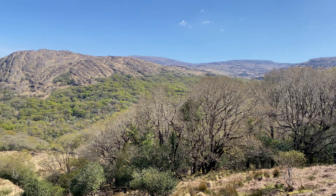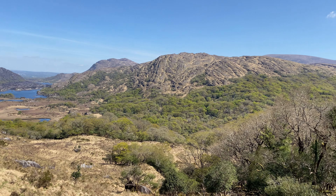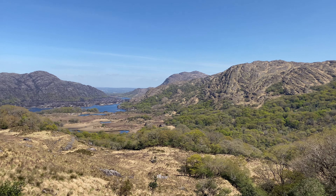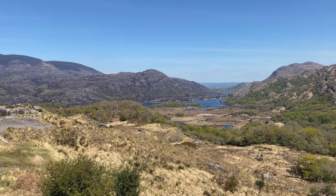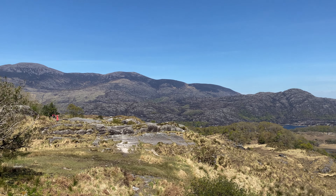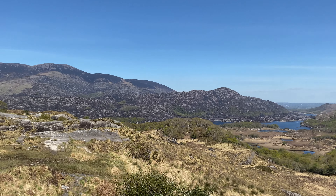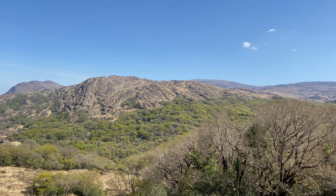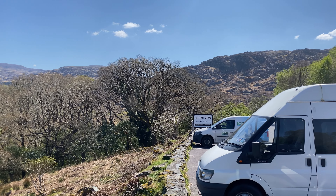We've just continued up the road a little bit further to a spot - let the motorbike go past, it'd be a great road for a motorbike. We're at a spot called Ladies View. A view of the Lakes of Killarney - look at them all out there, that's unreal, out through the mountains and just beautiful. A couple of people out over there on the rocks taking some photos. Yeah, this is just awesome. There you go - Ladies View, Lakes of Killarney.